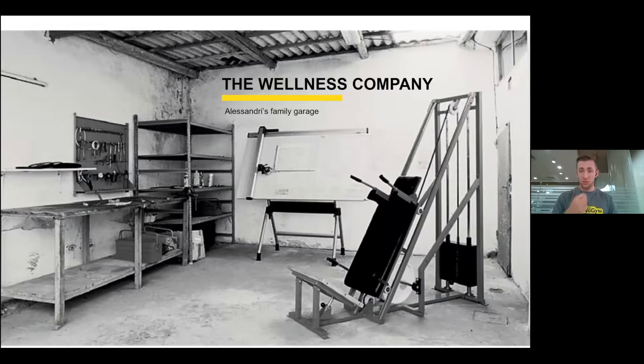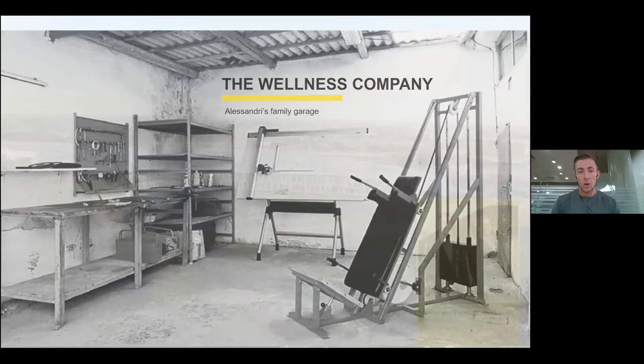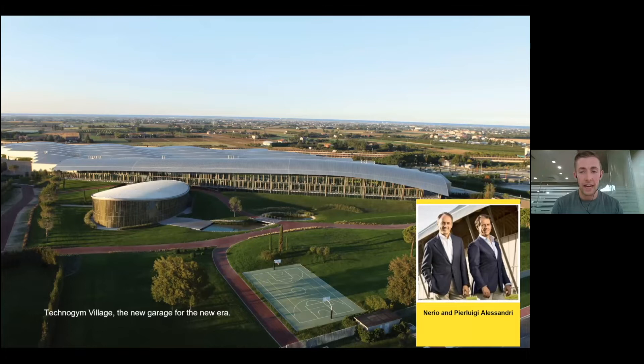To give an introduction to Technogym — who we are and what we're about — the wellness company was founded in 1983, during a time when bodybuilding was very prominent. Our founder Nereo Alessandri was convinced that physical activity had an even greater value beyond just bodybuilding, and they started the company in their family garage. This was our first ever piece of equipment, the hack squat, which is on show in our HQ in Italy.